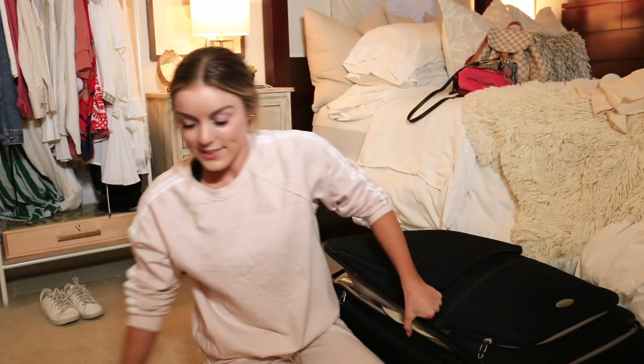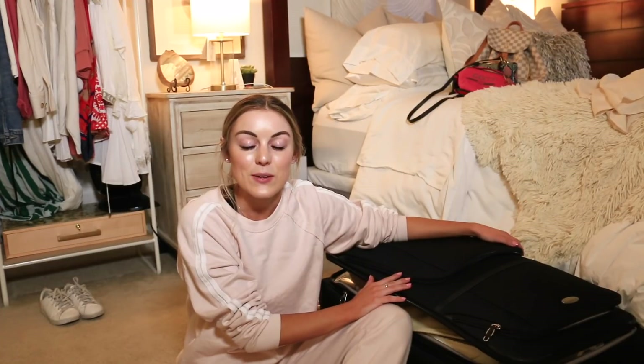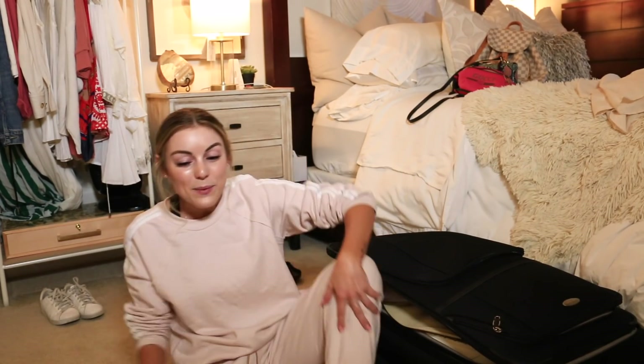And we did it — we packed for Hawaii! I'm so happy I got it done early and shared the process with you. I honestly just look at packing as going for a very long sleepover: just make sure you have the necessities and you can get anything else wherever you are. All that's left is my carry-on, which I've already filmed — I'll link that video below. I hope you guys enjoyed packing with me and I am so excited for Hawaii. See you in the next one, bye!